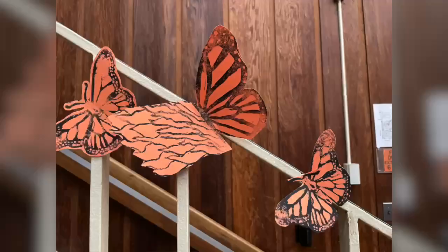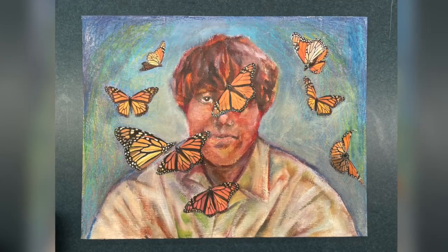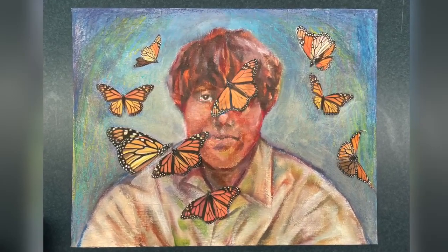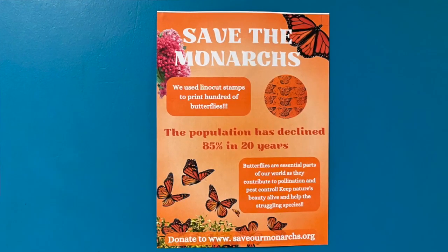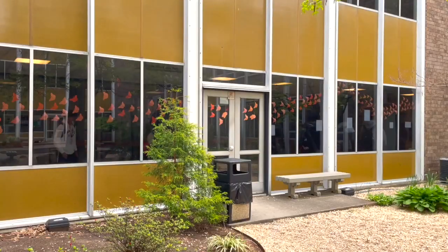We had this butterfly that was like a half butterfly and then half fire. My painting students had an opportunity to create a painting. All the posters you see around the school right now, all the artwork — those were all created by my students.